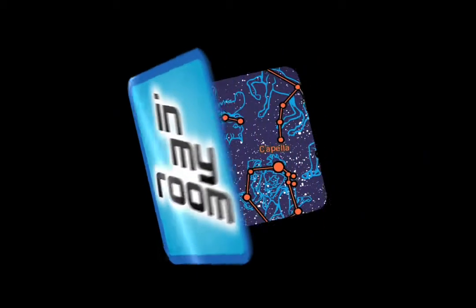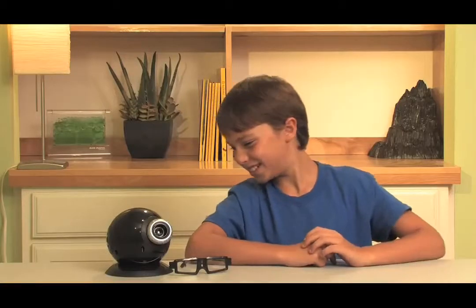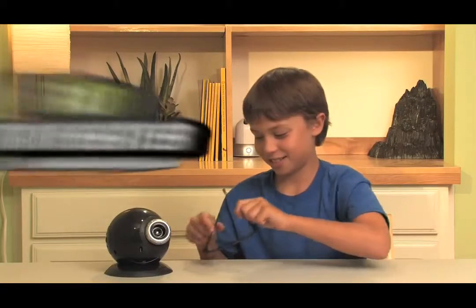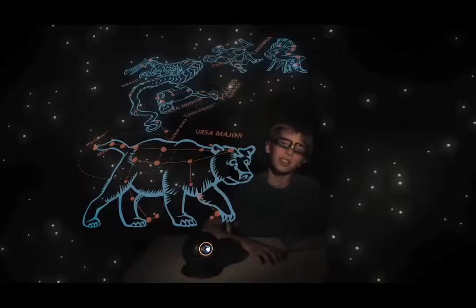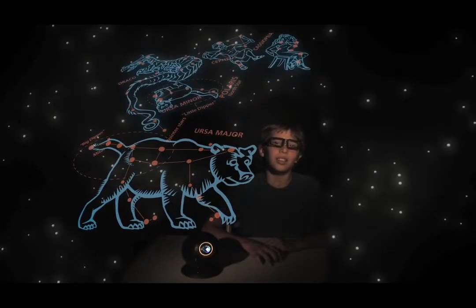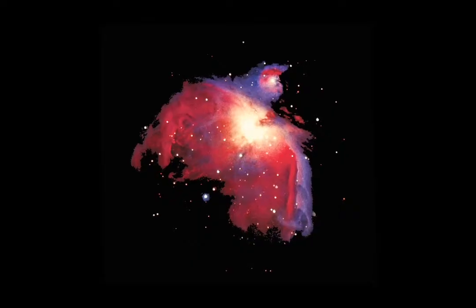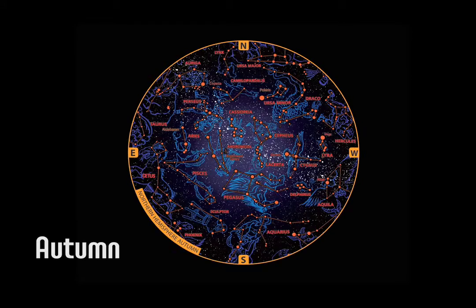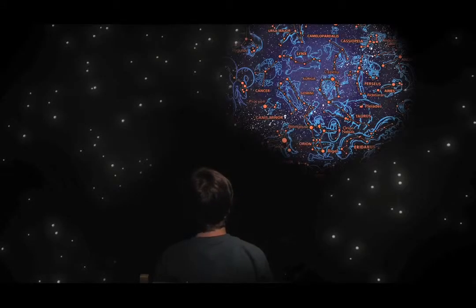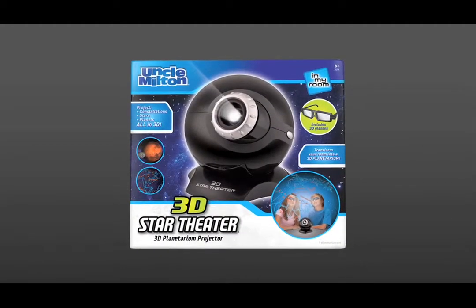In My Room presents: 3D Star Theater. Transform your room into a spectacular 3D planetarium. Just push the button and watch as star constellations project in 3D right in your own room. See planets, faraway galaxies, and star constellations for all four seasons as they come to life in 3D on your walls and ceiling. Bring your room to life with 3D Star Theater from Uncle Milton.